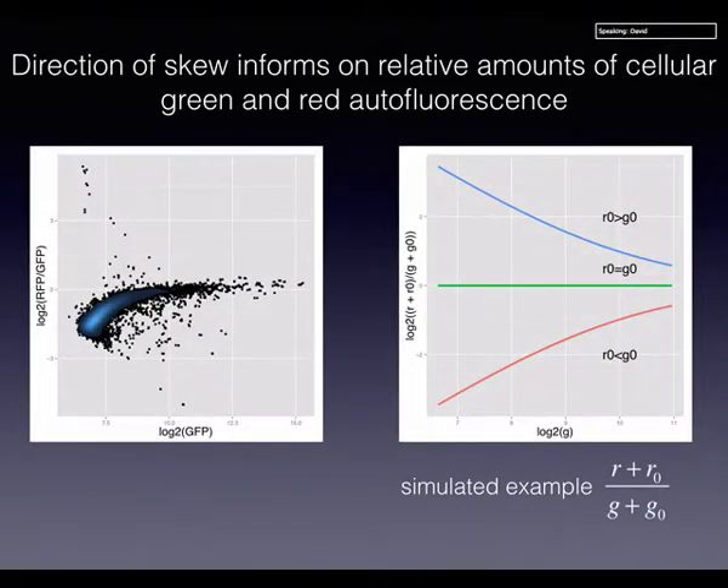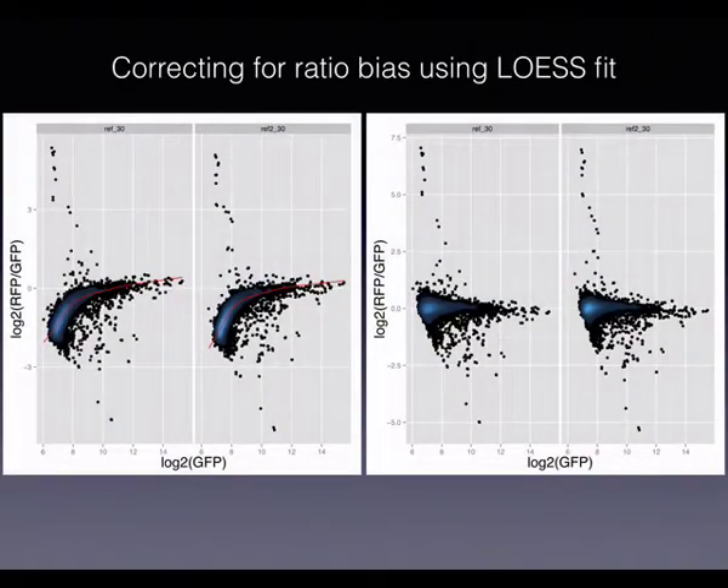Looking at the same data but plotting the ratio directly, you get a skew downward for low-abundance proteins. This indicates more green autofluorescence than red autofluorescence in our system. To address this, we decided to fit a smoothing line through the data using two replicates of the same library to confirm reproducibility, then pull the low-abundance points upwards to correct for this trend.